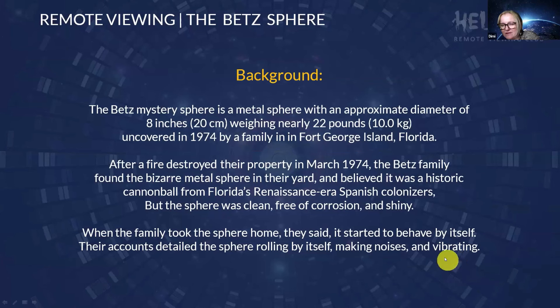I think it was the Navy who took the sphere back, and the sphere disappeared when it was handed to Hynek. Quick background: the Betts Sphere is a metal sphere with an approximate diameter of eight inches or 20 centimeters, weighing nearly 22 pounds. It was uncovered in 1974 by a family in Fort George Island, Florida, after a fire destroyed their property. The Betts family found the bizarre metal sphere in their yard, believed it was a historic cannonball, but it was clean, shiny, and free of corrosion. When they took it home, it started to behave by itself — rolling on its own, making noises, vibrating, and following people around.